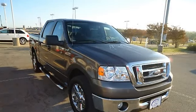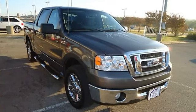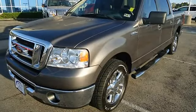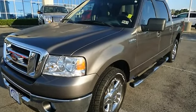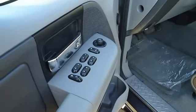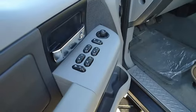Ford certified pre-owned with 100K powertrain warranty, roadside assistance, and low-interest financing. Almost new tires, the paint has a showroom shine, the mileage is consistent with a car of this age — 100 Auto Check guaranteed.